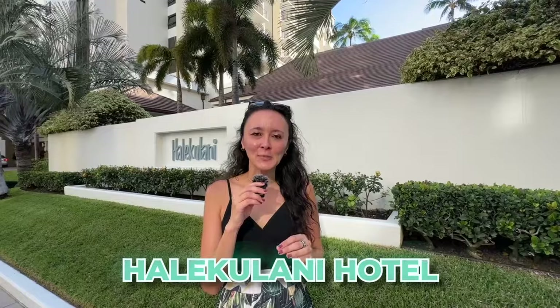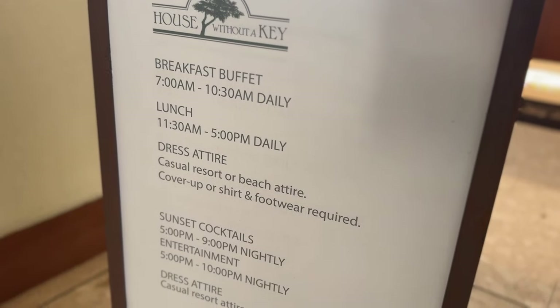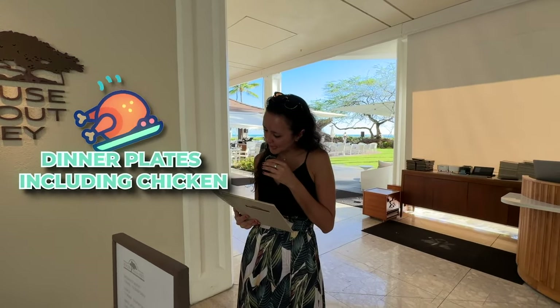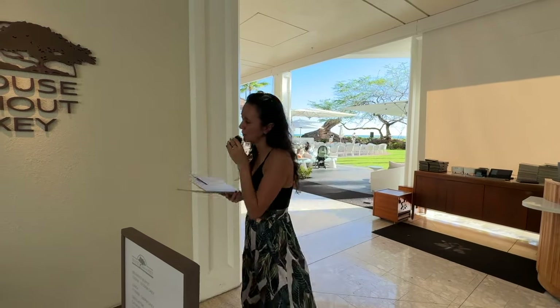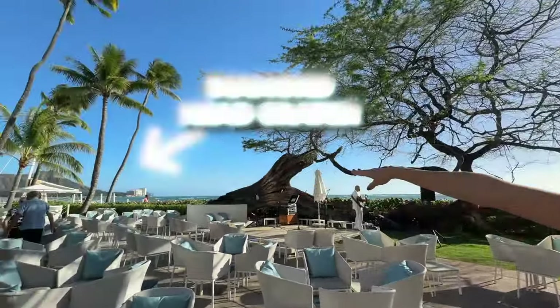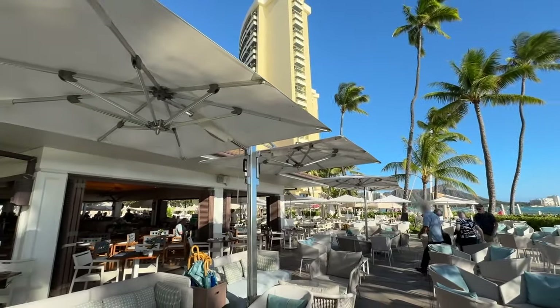For our next set of restaurants, we're going inside the Halekulani hotel, which has a mix of options from a cafe all the way up to fine dining. We have House Without a Key — menu options include appetizers and small plates, salads, shrimp margarita pizza, vegetarian pizza, and dinner plates including chicken, fresh catch, and ribeye steak. They have live music, Diamond Head on the left, and the water right in front of you. It's one of my favorites — I actually had my birthday dinner there this past year.